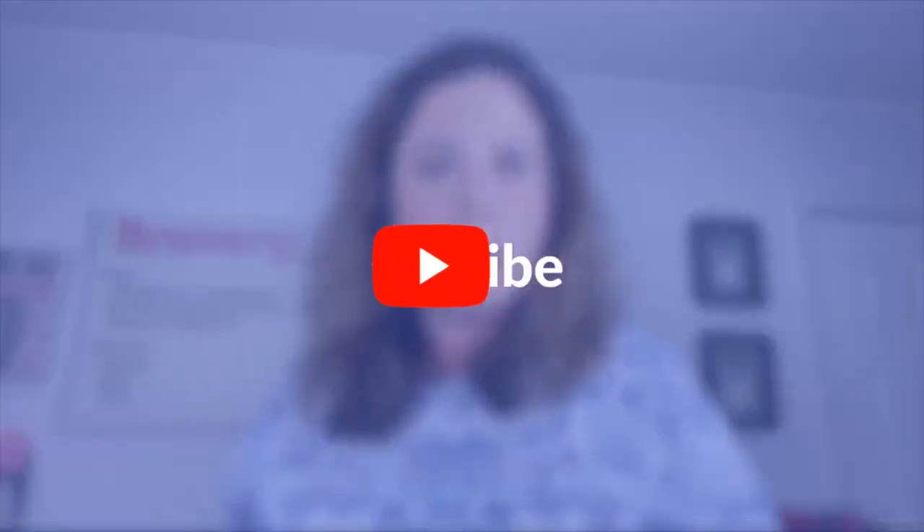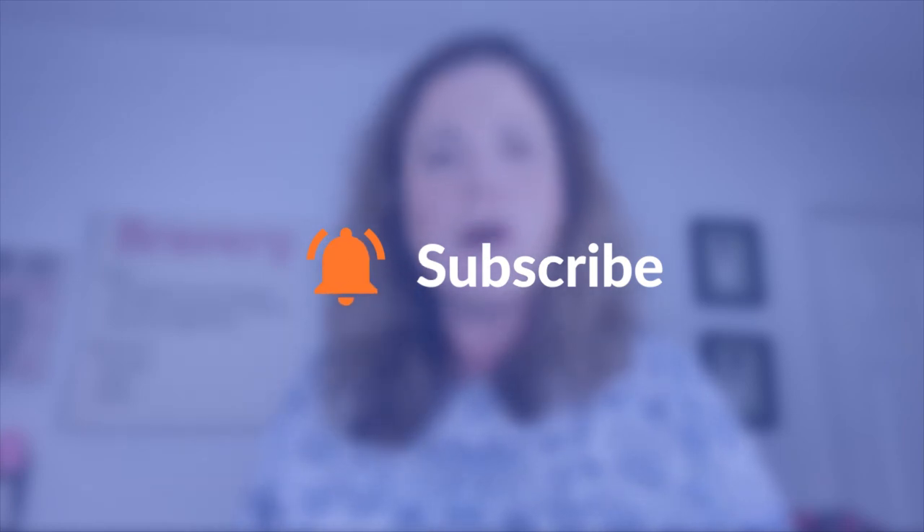If you want to know what type of content you can create on Instagram that can star your business and your products in such a way that you build up the KLT factor with members of your niche, that video's coming, so make sure you hit that notification bell and select all so that you can follow along with this entire Instagram series. In the meantime, be sure to check out these two awesome videos as well. And if you like this video, be sure to give it a thumbs up — it really helps me a lot when you do that. And of course, thanks for watching this video and I'll see you in the next one.